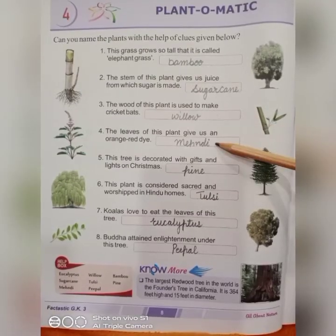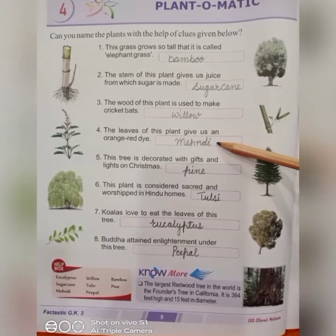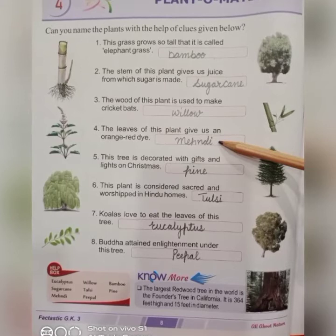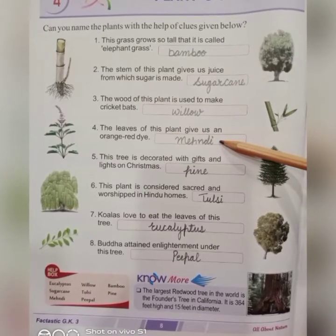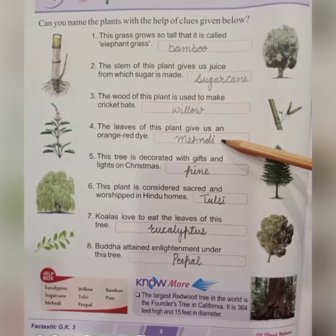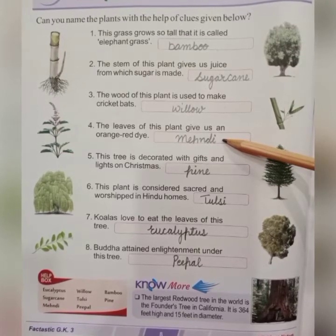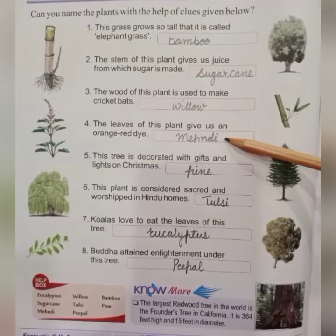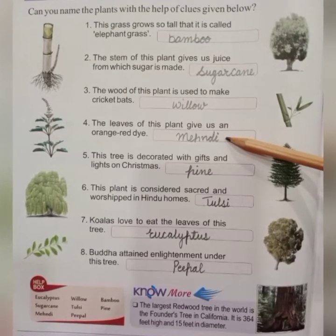Next, fourth number: the leaves of this plant give us an orange-red dye. It's mehndi — henna. Mehndi is applied on hands and is also used as a dye. We get mehndi from the mehndi tree.